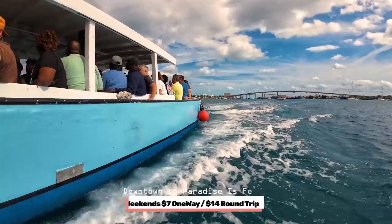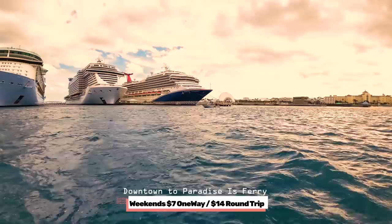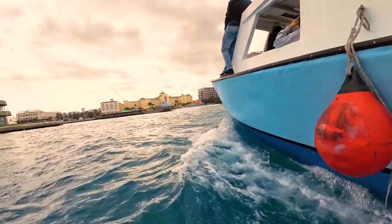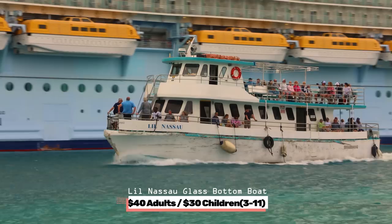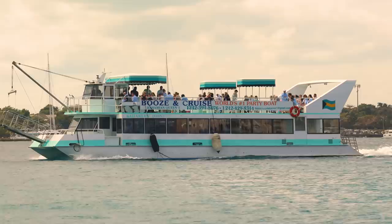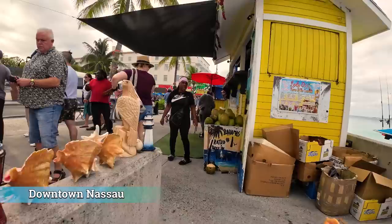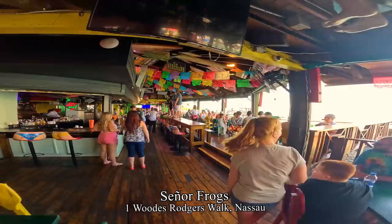The ferry boards just under the northbound lanes of the Sydney Poitier Bridge. It's $7 one way or $14 round trip — cash only — and runs about every 30 minutes. There's also the Little Nassau Glass Bottom Boat for $40 for adults and $30 for children plus 10% tax, departing from Goodman's Bay Beach. There's also a Sunday party cruise — the booze cruise — departing near the ferry dock. We arrive in downtown Nassau and head to Señor Frog's, right near the ferry dock and close to the cruise port.